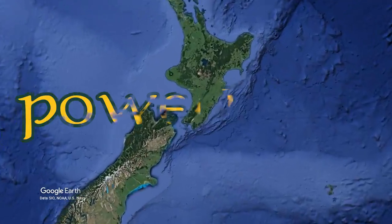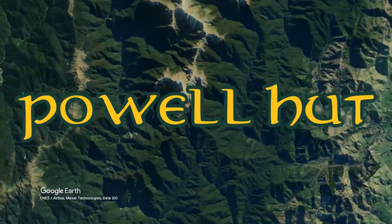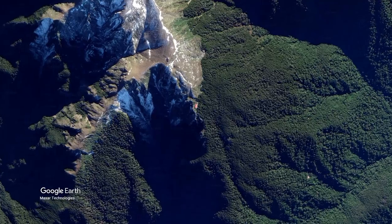Today I'm heading up to Powell Hut, a flash new 32-bunk serviced hut located in the Lower North Island's Tararua Ranges.